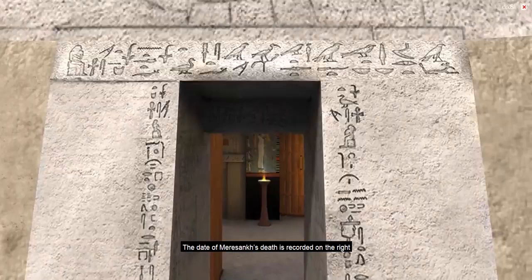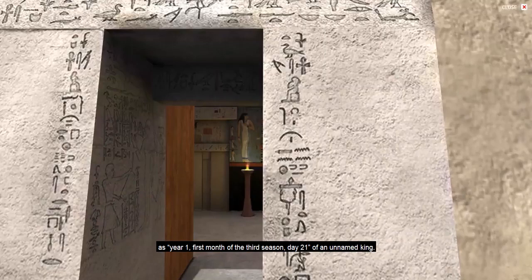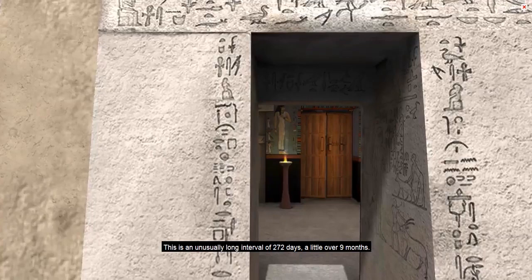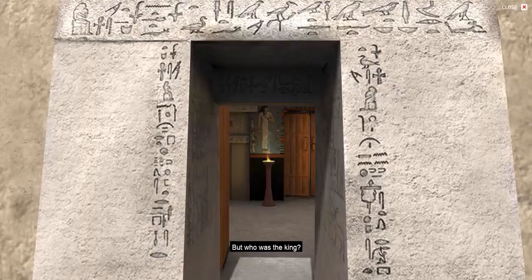The date of Meresankh's death is recorded on the right as year one, first month of the third season, day 21, of an unnamed king. On the left, her burial is listed as taking place on year two, second month of the second season, day 18. This is an unusually long interval of 272 days, a little over nine months. But who was the king?